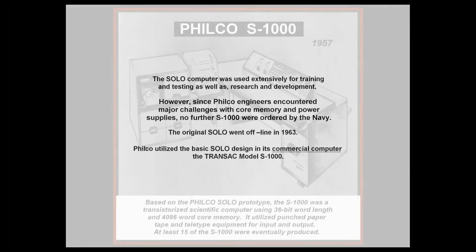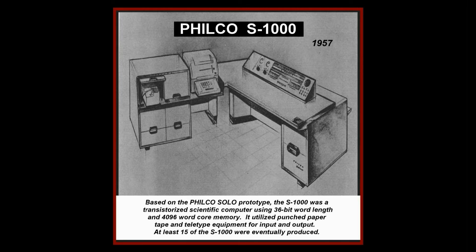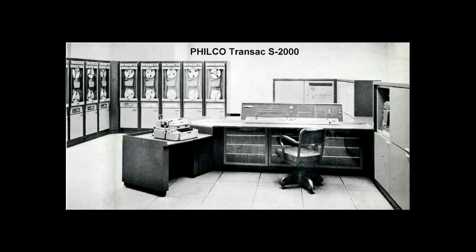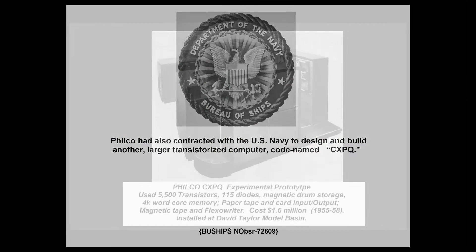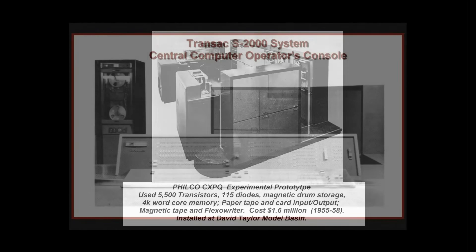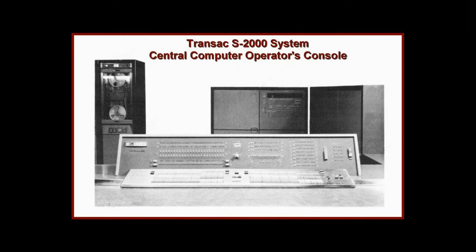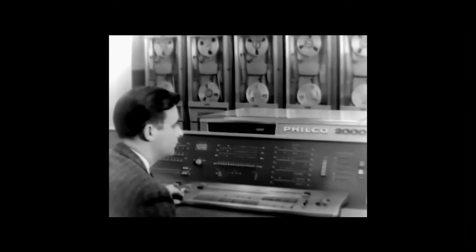Philco utilized the basic Solo design in its commercial computer, the Transac model S-1000. Philco had also contracted with the U.S. Navy to design and build another, larger, transistorized computer codenamed CXPQ. Its basic design was used in Philco's commercial computer, the Transac S-2000, a large mainframe system that supported business and scientific applications. The Transac 2000 utilized a 48-bit word length and supported calculations in fixed-point, floating-point, and binary-coded decimal formats.